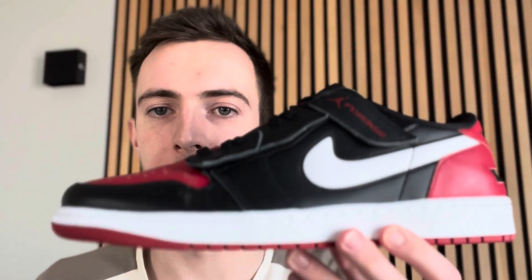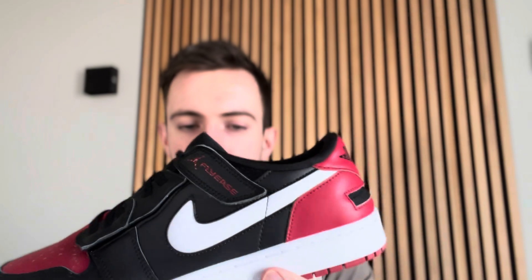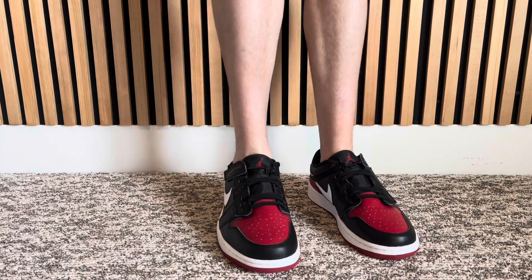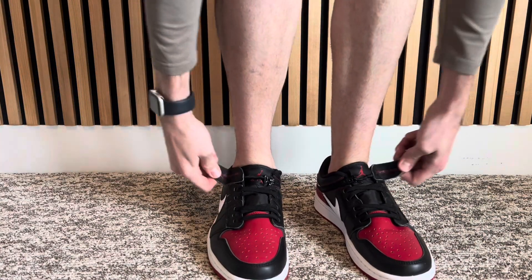This is the Air Jordan 1 Low FlyEase — it's kind of a weird shoe, but I like it. Why did I buy it? Number one, I love Air Jordan 1s, especially Air Jordan 1 Lows. I found a blue pair that I really liked and ordered on a Black Friday sale, but there weren't really any good red and black colorways — well, that was until I came across this shoe.